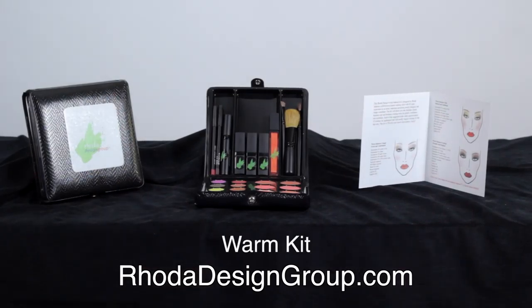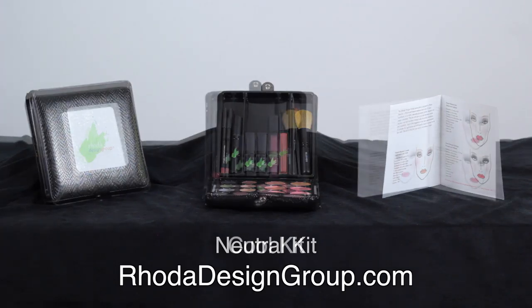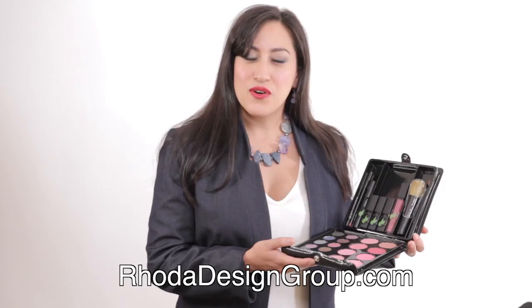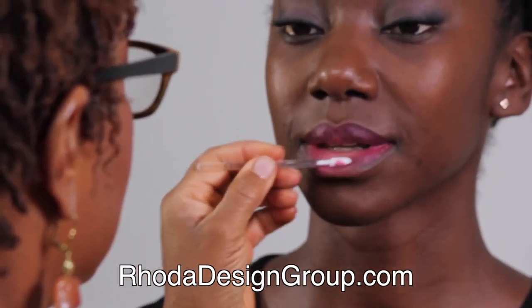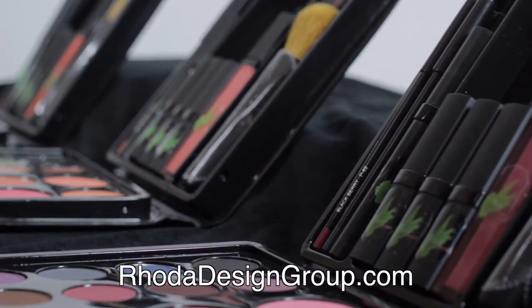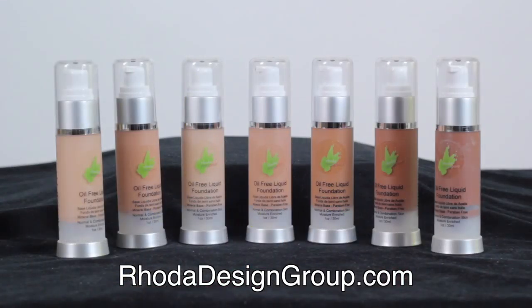This makeup wardrobe approach offers a simplified system to address three different business genres: business casual, business suit presentations, and business evening settings. The makeup series you're about to see shows the simplicity of techniques that are classic and contemporary, offering a time-efficient way to polish each of our clients in a way that lasts throughout the day. Join us in this makeup series.